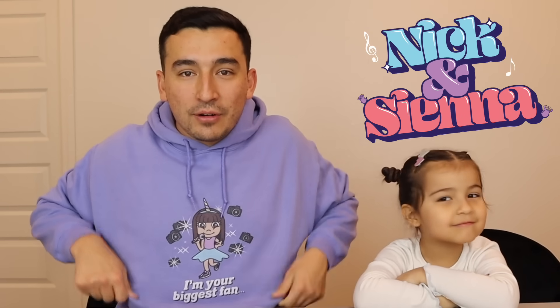Ladies and gentlemen, welcome back to the channel. Thank you for checking in, guys. We appreciate it. If you guys haven't got your 'I'm Your Biggest Fan' merch, check it out in the description box below.